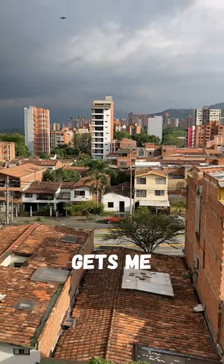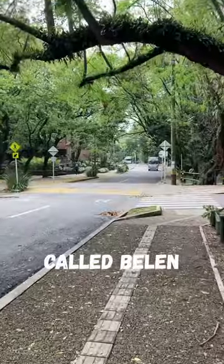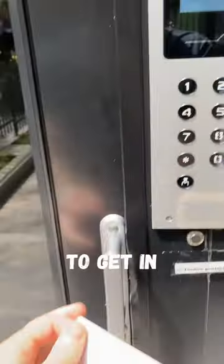This is what $25 a night gets me in Medellin, Colombia. The apartment is in a really cool neighborhood called Belen, and the building itself is upscale and requires a keycard to get in.